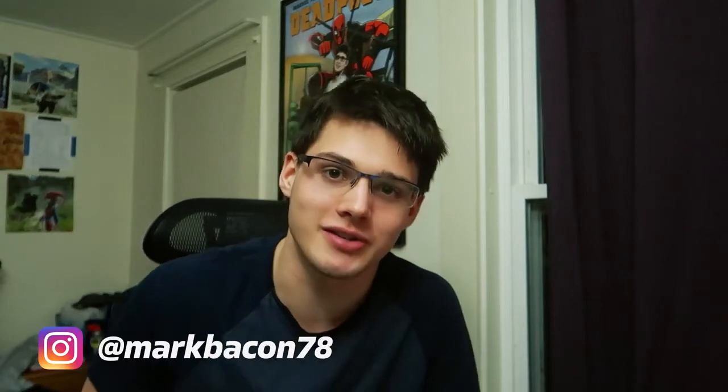Hello everybody and welcome to the channel. If you're new here, my name is Mark and I'm a student studying computer science and linguistics at New York University.